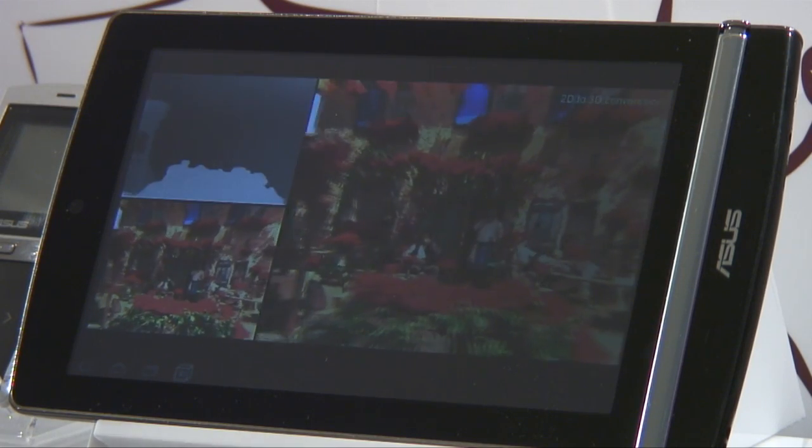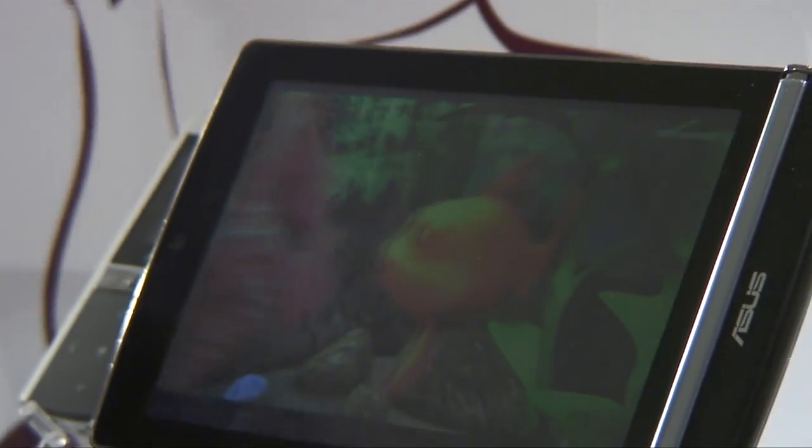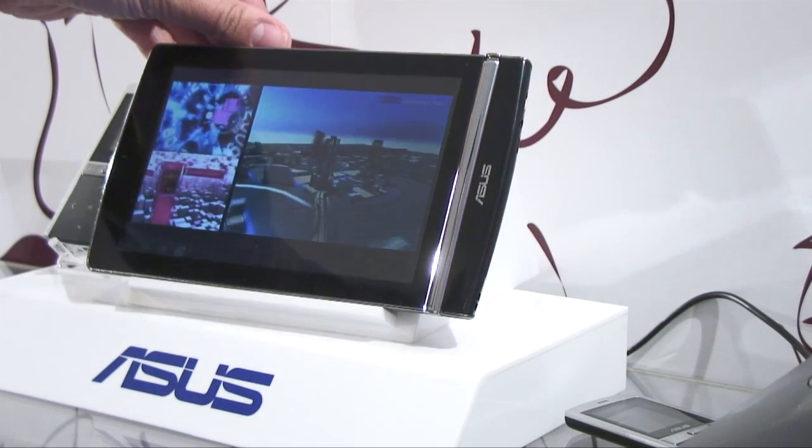What really makes the Mimo stand out from the tablet crowd is the 3D capabilities once you turn it sideways. It has naked eye 3D technology that makes photos, movies, and even games pop out in 3D without the need for glasses. This will really take portable entertainment to a new level.